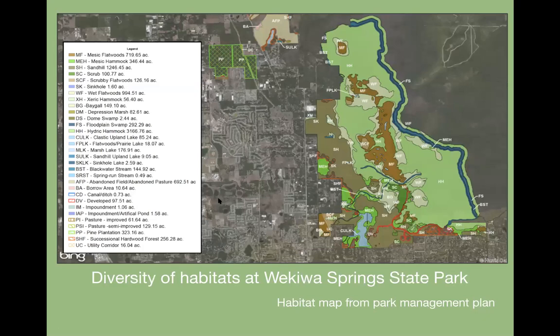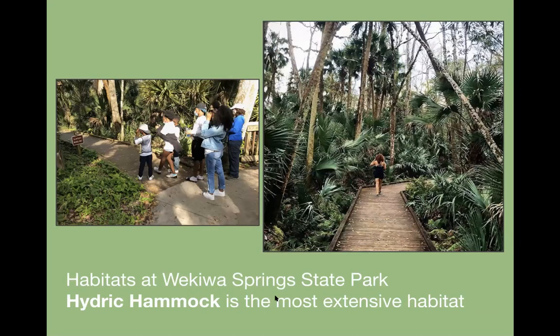Wekiwa Spring State Park has great diversity of habitats, shown in the technical habitat map from the park management plan. There's floodplain swamp along the river, then lowland hydric hammock, and a sandhill ridge we'll be talking a lot about. Starting with the most extensive habitat — the hydric hammock — there's a boardwalk called the 'wet to dry walk' right near the spring. It's full of cabbage palms, needle palms, ferns, and both deciduous and evergreen trees adapted to a wet environment. 'Hammock' is the Florida word for a hardwood forest; 'hydric' means wet.